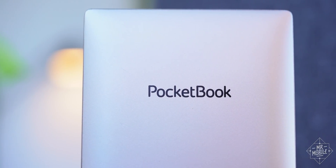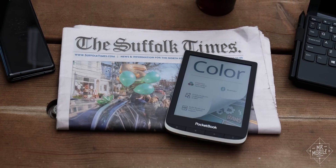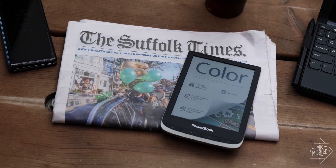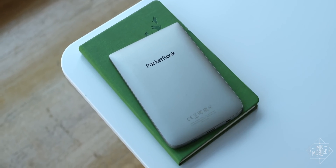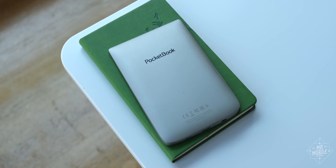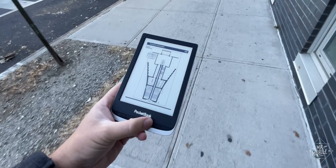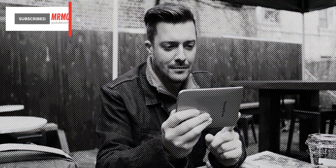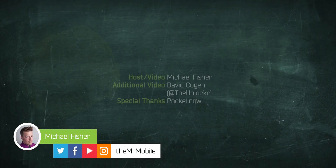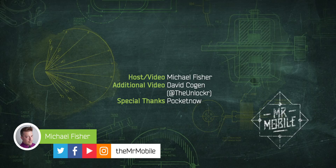This video was produced following six days with a Pocketbook Color review device on loan from E Ink. Mr. Mobile does not accept compensation from manufacturers in exchange for coverage. Neither Pocketbook nor E Ink was offered copy approval or editorial input into this video — they're seeing it for the first time right alongside you. Please subscribe to Mr. Mobile on YouTube if you'd like to help me make more content like this. Until next time, thanks for watching, and if you can't stay home, then at least stay safe and mask up while you stay mobile, my friends.